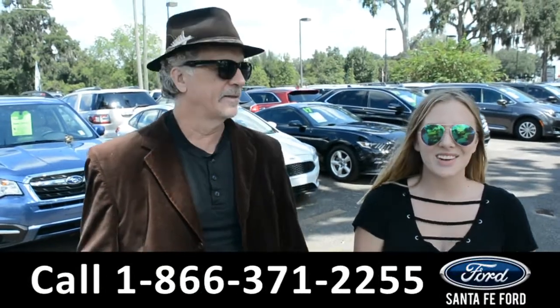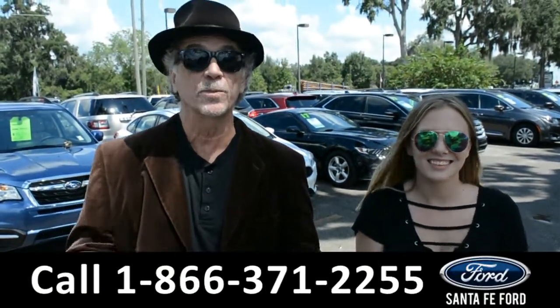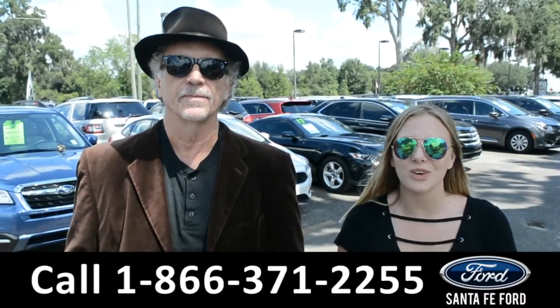Hey, this is Randy and this is Colisee, SantaFeFord.com, North Florida's Used Car Supercenter, I-75, Rite-In-Exit, $399. We're about to take a close look at a 2013 Ford F-150.